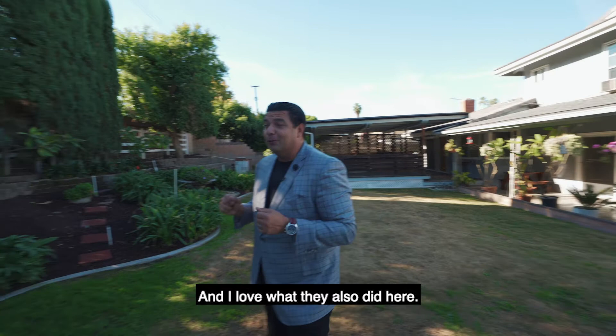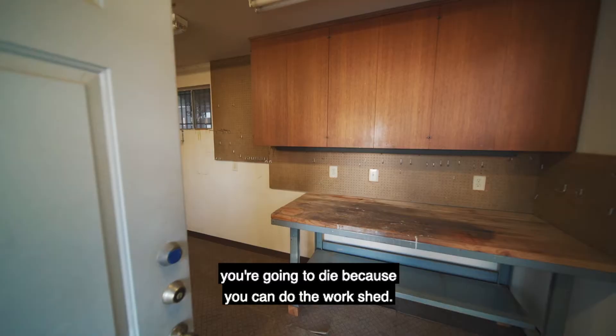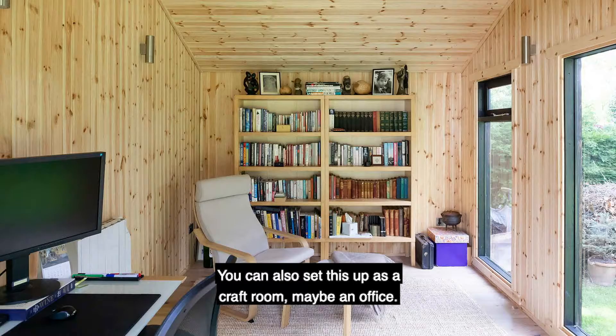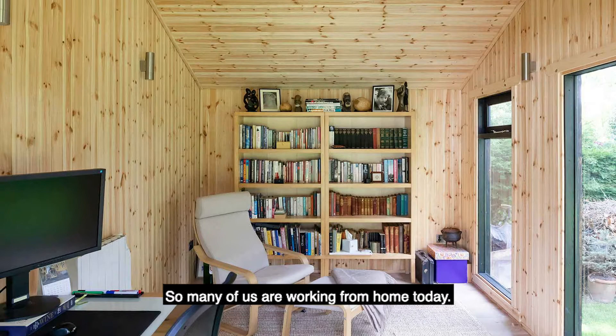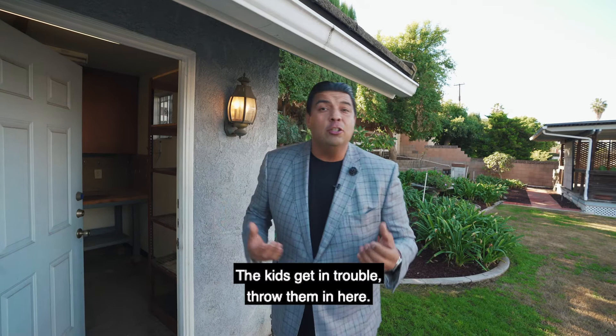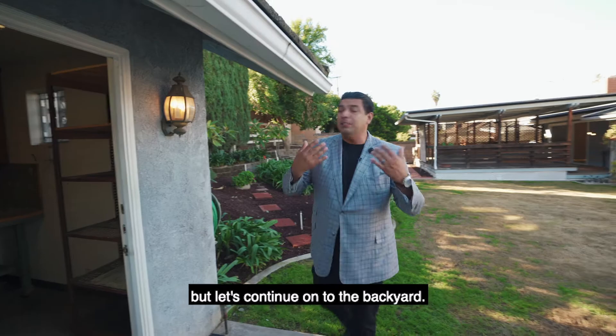You still have room for a pool. And I love what they also did here — this was a work shed that they created. There are so many possibilities with this space. When you go inside, you can use it as a work shed, you can set it up as a craft room, maybe an office. So many of us are working from home today, so this is your perfect office space. All kidding aside, it is such a fantastic use of space that it's almost a perk you're getting with this house.